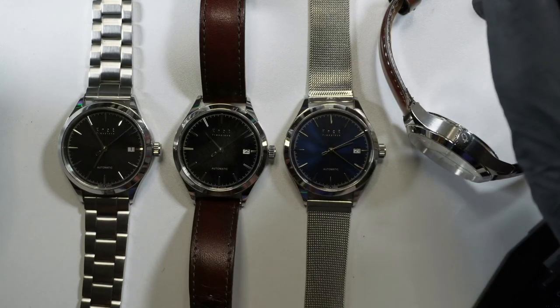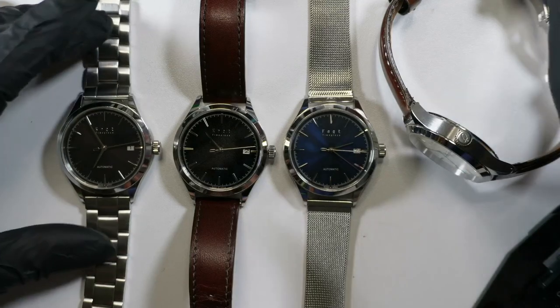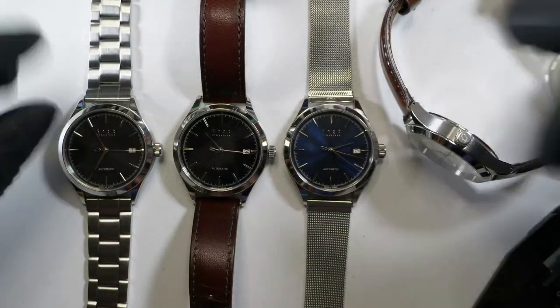Then again, if you're going for a Japanese vintage experience, probably it should be rattling around like an old Seiko Suits bracelet, regardless of the price of the head.